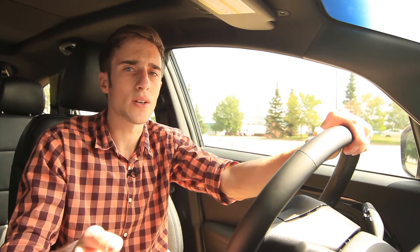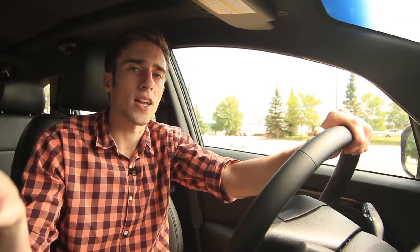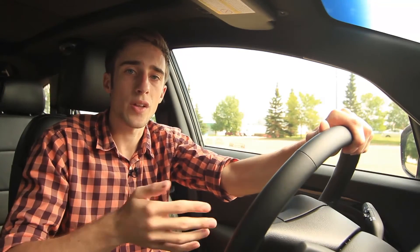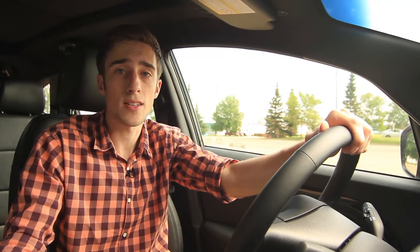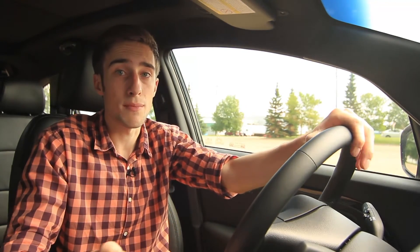All in all, we really like the Kia Rondo. It's a great entry-level crossover for a family. We really liked the plethora of features like the panoramic sunroof, the heated steering wheel, the cooled seats, as well as the cooled glove box. We also like the fact that you can drive something with the versatility of a minivan without actually driving a minivan.